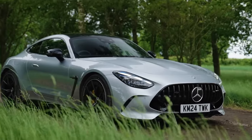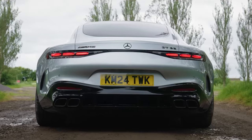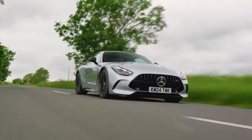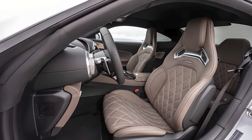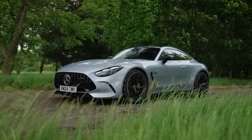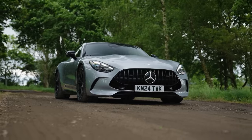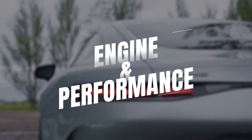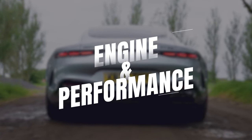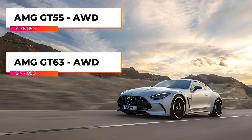Today we're diving into a masterpiece of German engineering: the second generation Mercedes AMG GT. The second gen AMG GT has taken everything we loved about the original and turned it up a notch, with sharper lines, a more aggressive stance, and that unmistakable Panamericana grille. This car is a head turner, and available in two trims, this flagship is a masterpiece.